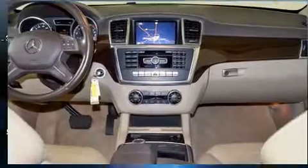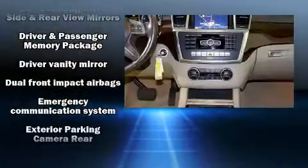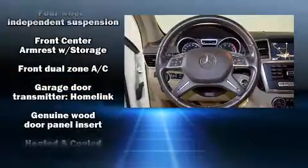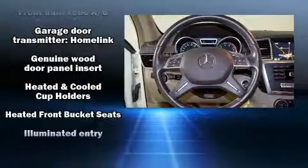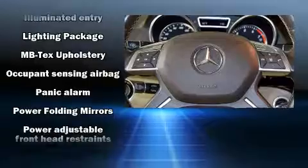Mercedes-Benz ensures the safety and security of its passengers with equipment such as ignition disabling, an emergency communication system, and four-wheel disc brakes with ABS. Safety and maximum capability are assured via self-leveling rear suspension, which maintains optimal driving geometry.